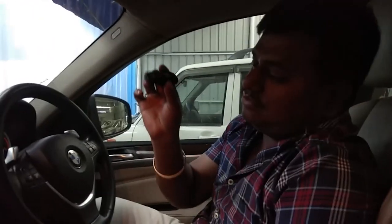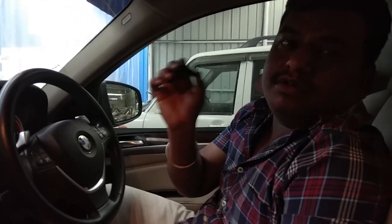This is completely automatic — there is no clutch for this car. It's a BMW X6 SUV model. It has got a sunroof. Can you open it, brother? Yeah, it is opening up.